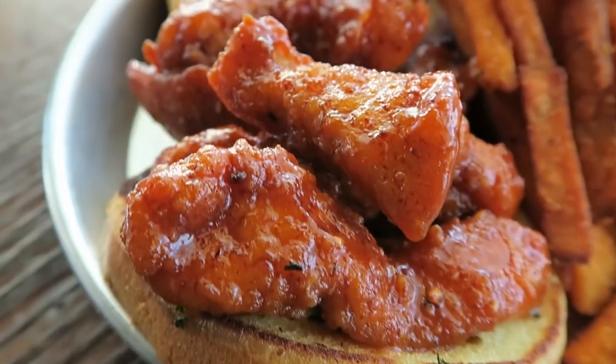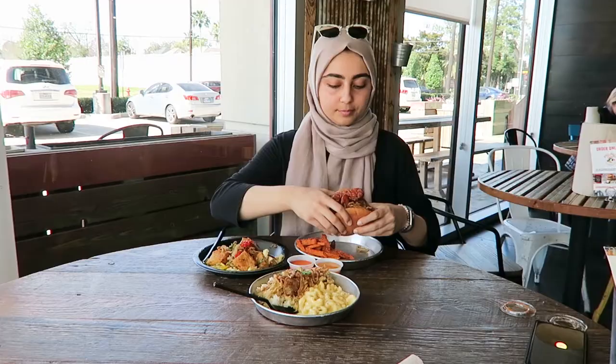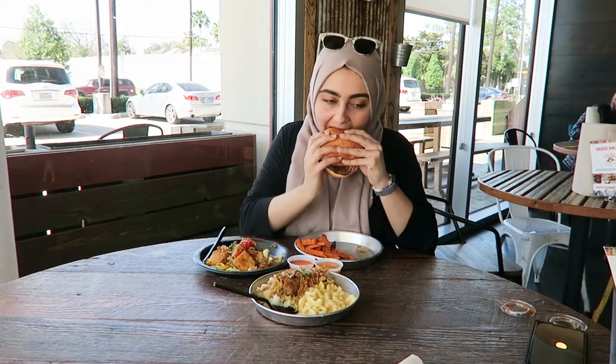Their crispy peri chicken sandwich is so good. I love how it's very sweet, and if you put the peri peri sauce on it, it's going to give you that nice sweet and spicy combination. I was actually really looking forward to trying this sandwich, and I was not disappointed at all.